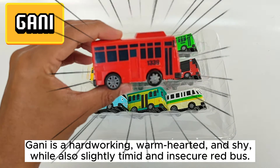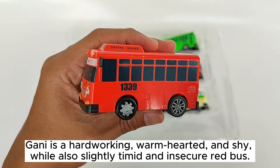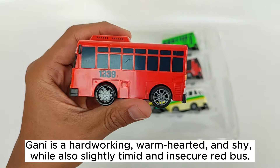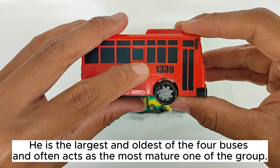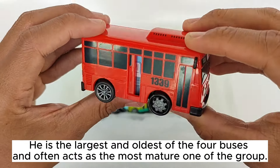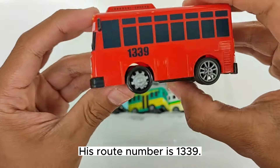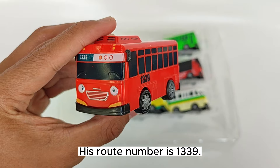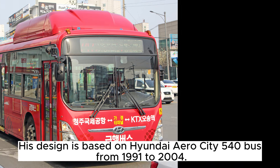Danny is a hard-working, warm-hearted, and shy, while also slightly timid and insecure red bus. He is the largest and oldest of the four buses, and often acts as the most mature one of the group. His route number is 1339. His design is based on a Hyundai AeroCity 540 bus from 1991 to 2004.